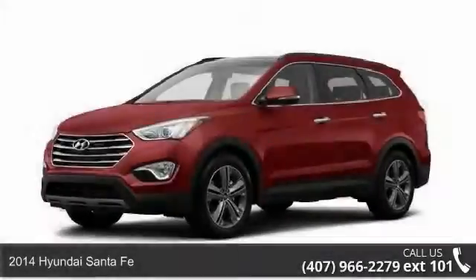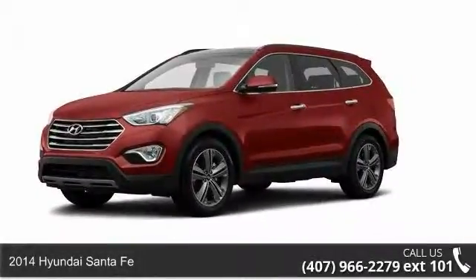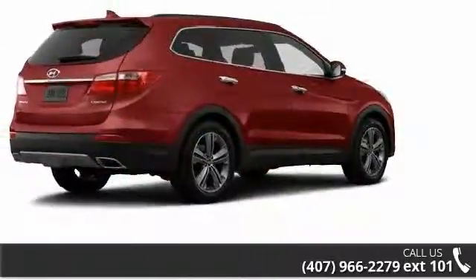Imagine yourself in this 2014 Hyundai Santa Fe. If you are looking for a first-rate auto, this one could be yours today.